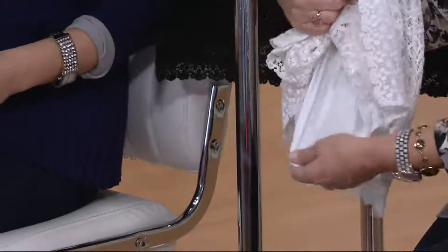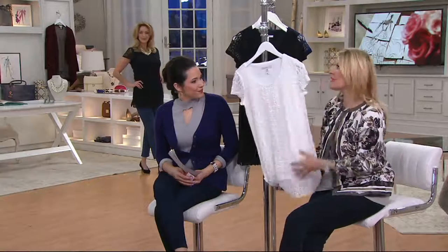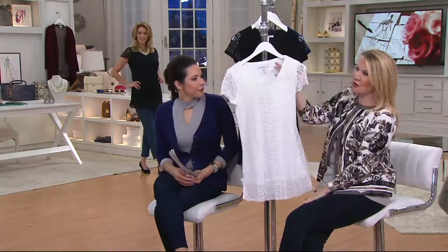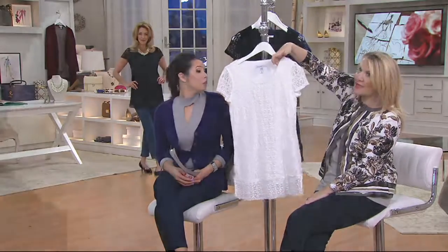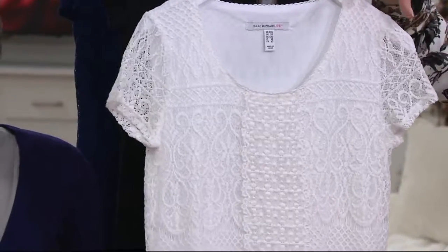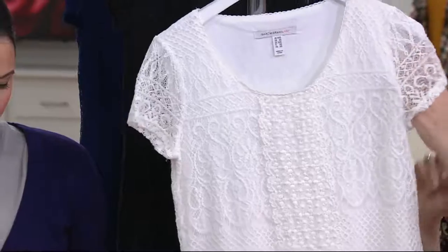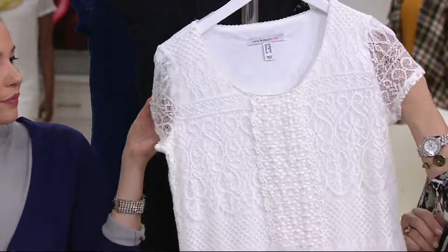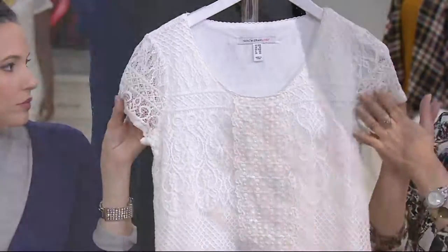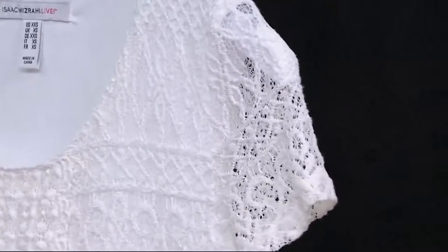It's fully lined, so everything has been thought of — you don't have to worry about picking up a tank or a cami or anything underneath. We even made sure you can wear it with your regular supportive bra, with the nice broad shoulder giving you enough coverage. It has a very pretty scoop neck. Look at the sleeve — just a little bit of sleeve giving you enough coverage, not too much — a shorter sleeve.